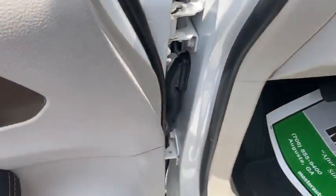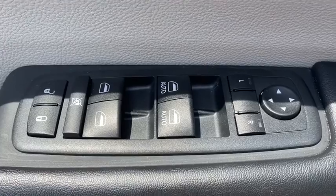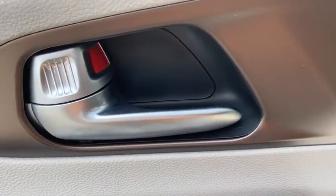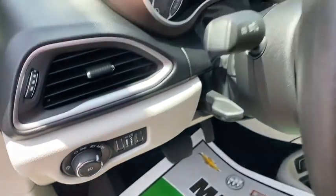Power liftgate, traction control, dual airbags, leather-wrapped steering wheel, power steering, four-wheel disc brakes, universal garage door opener, rear window defroster, electronic stability control, trip computer.